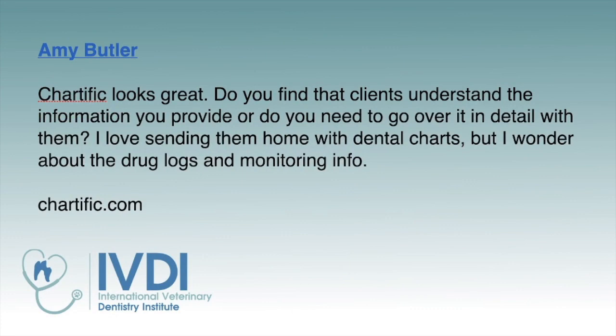Chartific looks great. Do you find that clients understand the information you provide, or do you need to go over it in detail with them? I love sending them home with dental charts, but I wonder about the drug logs and monitoring info. Our Chartific program at Chartific.com will give you a lot more info, but when we put these together and send to the owner, it's a pretty complete document that is pretty clear for them to see.